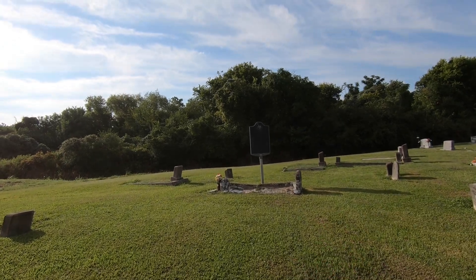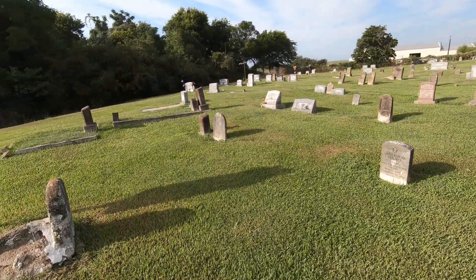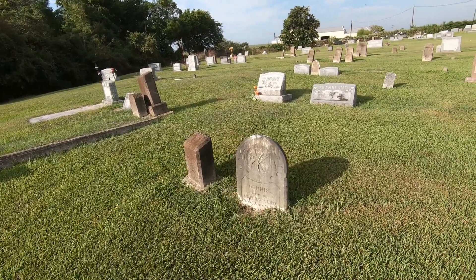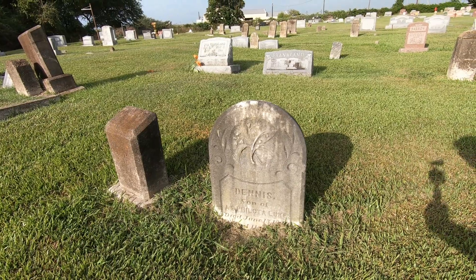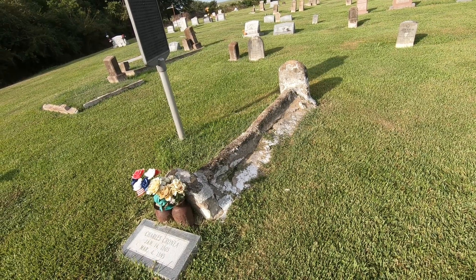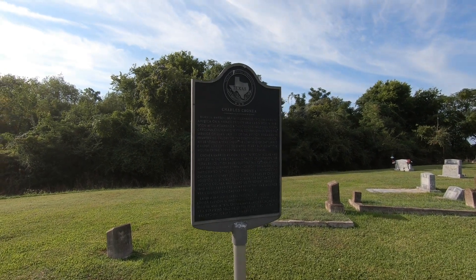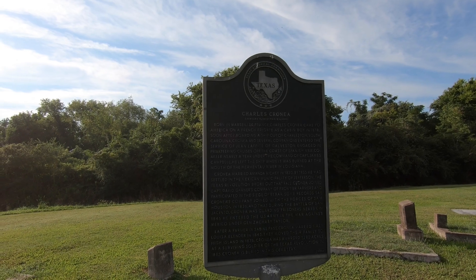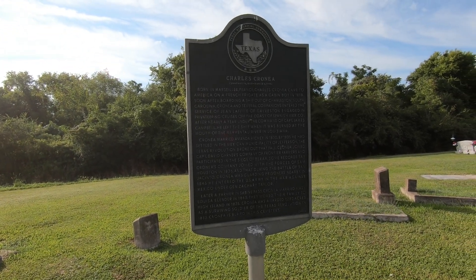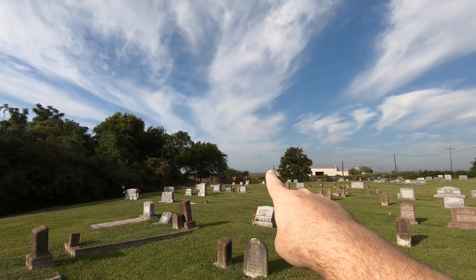As I approach the back part of the cemetery, it becomes pretty apparent there are some old markers here — people born in the 1890s, with the old style of marker stones. Some are actually overgrown, so we can't even see the dates. Among these old markers, one of Jean Lafitte's cabin boys is buried here. Here's a little bit about Charles Cronier — if I'm saying that correctly. He was born in Marseilles, France, came over on a French frigate, and ended up being a cabin boy for Jean Lafitte and some of Jean Lafitte's privateers, who had a base out in Galveston, just to the west.